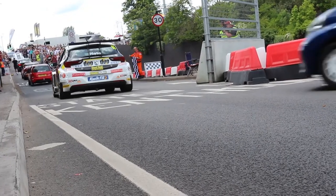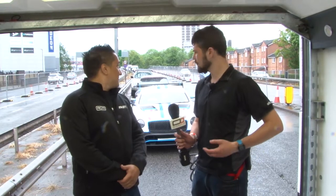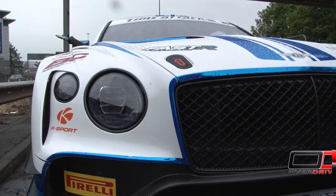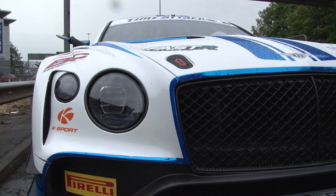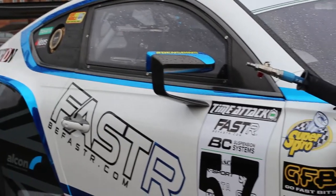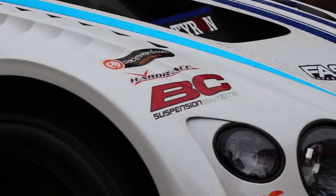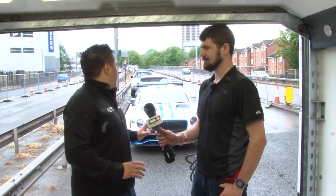We're here at Coventry Motorfest once again, this time with this rather lovely Bentley Continental with Luke. The car itself is a generation 2 Bentley Continental GT3 — you normally see these in things like GT Cup and Britcar GT. We use it for a slightly different purpose: we actually run it in time attack, so we're against the clock rather than racing door to door.